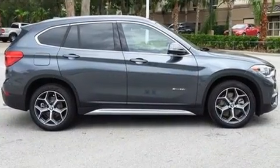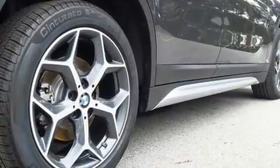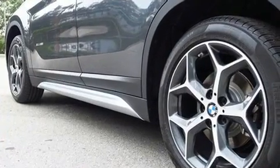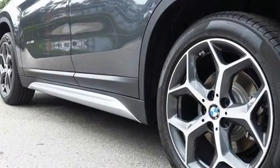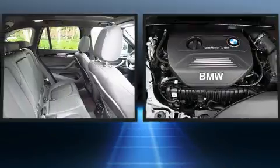All of the premium features expected of a BMW are offered, including delay-off headlights, power front seats, a roof rack, rear wipers, and seat memory. BMW ensures the safety and security of its passengers with equipment such as dual front impact airbags.